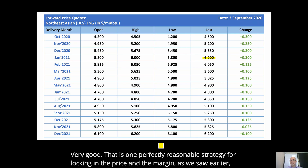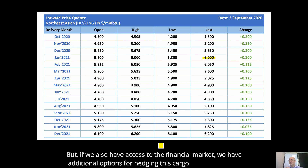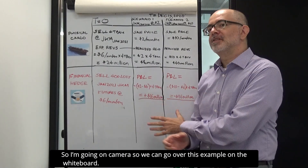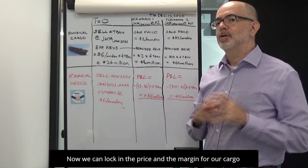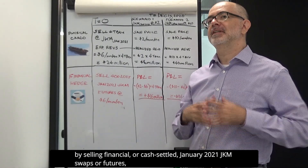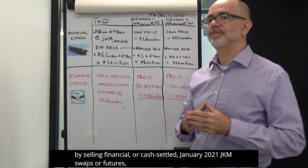That is one perfectly reasonable strategy for locking in the price and the margin, as we saw earlier. This would probably be our only option if all we have access to is the physical market. But if we also have access to the financial market, we have additional options for hedging this cargo. So I'm going on camera so we can go over this example on the whiteboard.